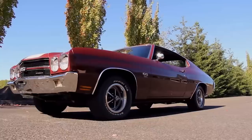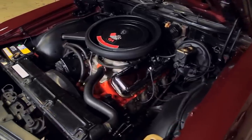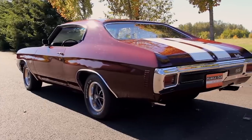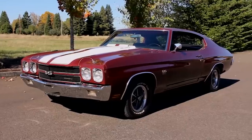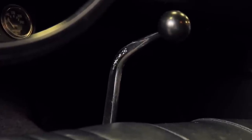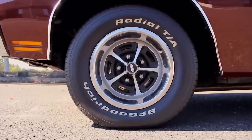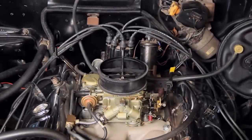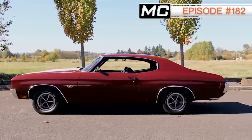Rounding out our top Chevelles Volume 1 from the Brothers Collection is another 1970 car — another LS6 454. We started this episode by showing you perhaps one of the earliest built 1970 Chevelles, and this one could quite possibly be the very last one ever built, judging by the sequence of the VIN and the build date. It's a beautiful Cranberry Red 454 LS6 car with all the right parts in all the right places, and it's a nice way to bookend the 1970 Chevelles found in the Brothers Collection. Check out episode number 182 of Muscle Car of the Week to learn more.